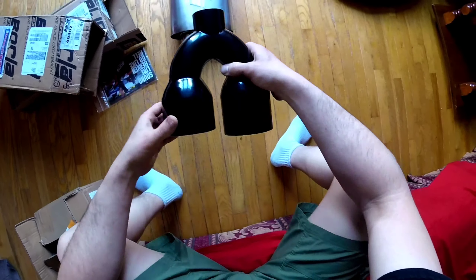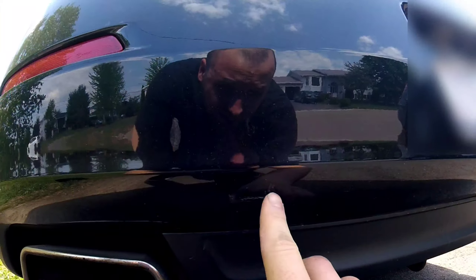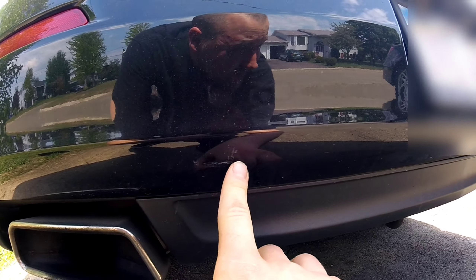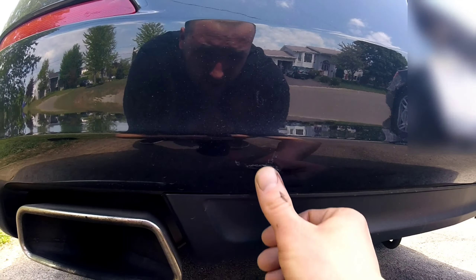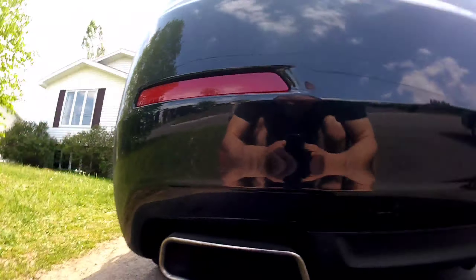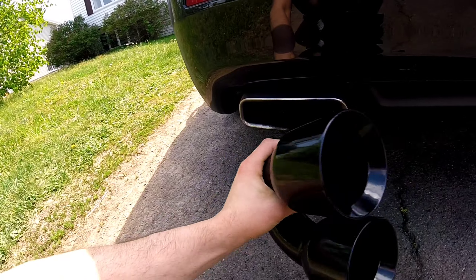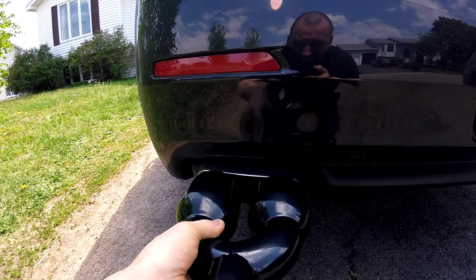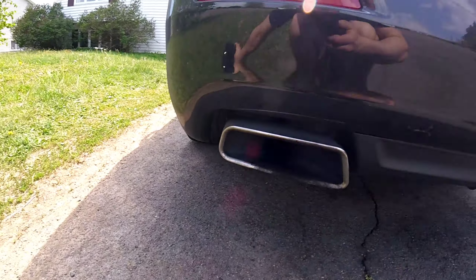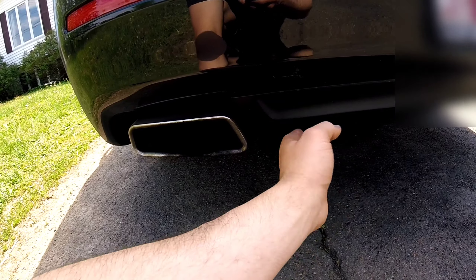I'm just going to bring these outside and put them up to the car to give you guys an idea of what it's going to look like. Got a bad ding there — jeez, where did that come from? I've never seen that before, somebody must have hit me. Anyways, these are about nine inches wide. If you go three-and-a-half inch tips it's going to look small and funny, that's why I wanted the four-inch. I'm going to make sure they sit up in the bumper and fit perfectly. On the 09 to 11, I noticed your rear bumper doesn't have this plastic piece.